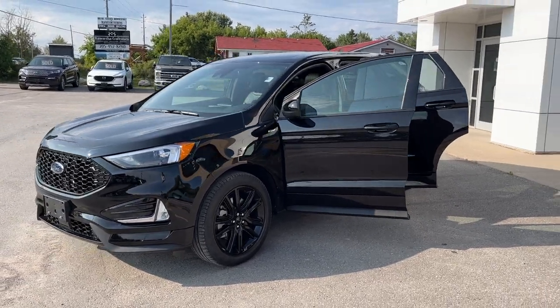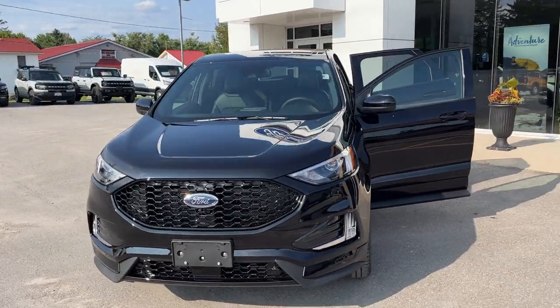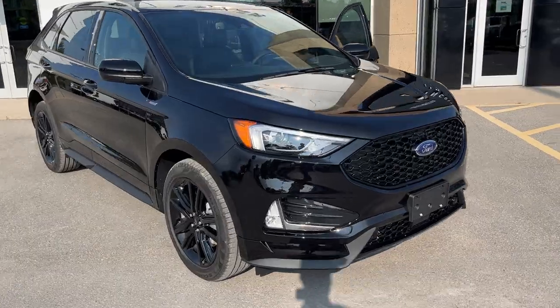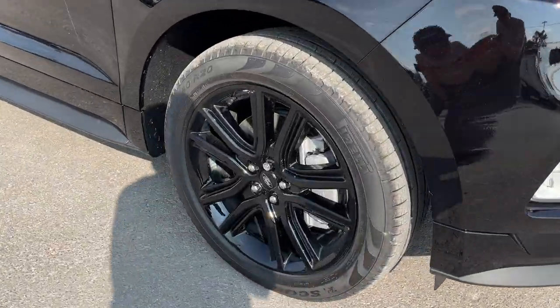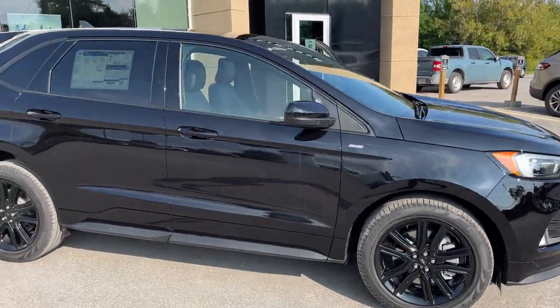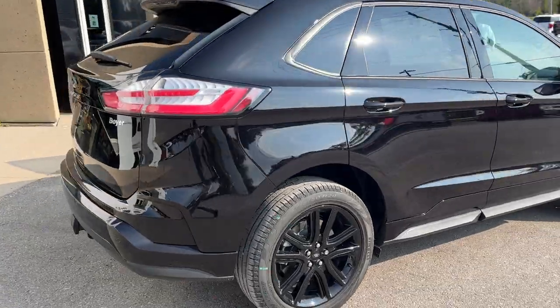2024 Ford Edge ST-Line all-wheel drive. This one's a 250A package in the Agate Black color — really sharp looking vehicle. You're rolling on 20-inch black painted aluminum alloy wheels with Pirelli tires, and this one's powered by a 2-liter EcoBoost engine. It also does have the engine block heater for those cold winters.